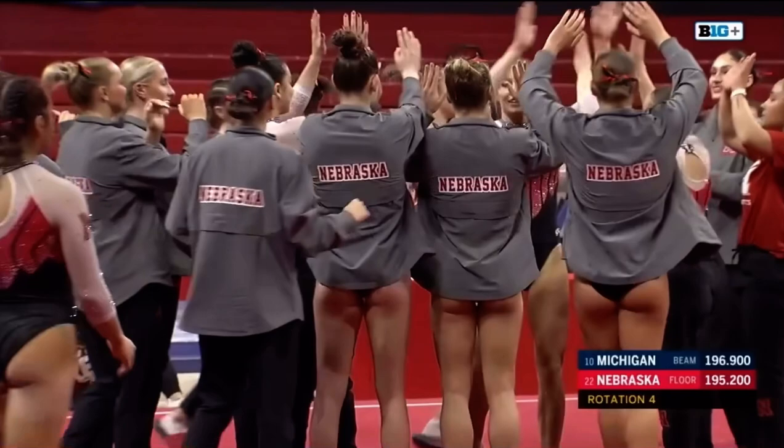Sierra Brooks, the 9-9-2-5 on the beam, going in.